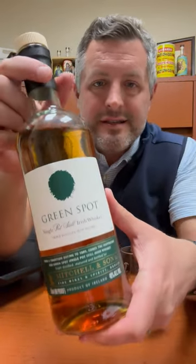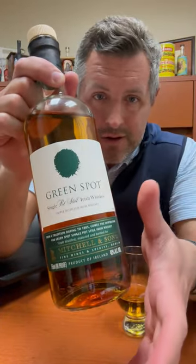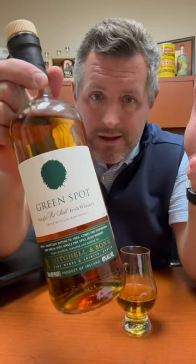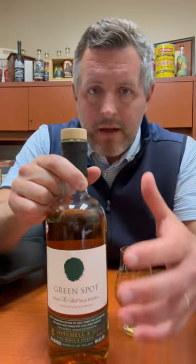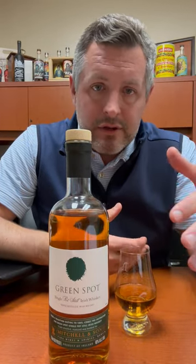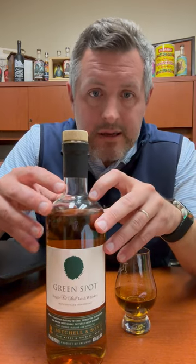Today I'm taking another look at a single pot still Irish whiskey. This has been one of my favorite whiskeys for a long time — it's called Green Spot. It's owned and distributed by Pernod Ricard, but originally it was a private label for a wine and spirit seller in Dublin called Mitchell and Son. They're still on the label, which is really cool. Those are originally called bonders — they would buy new whiskey, put it in barrels, age it underground, and bottle it when ready. This comes from that tradition.